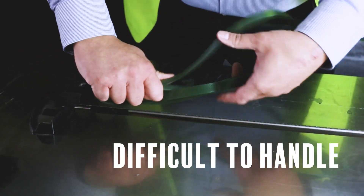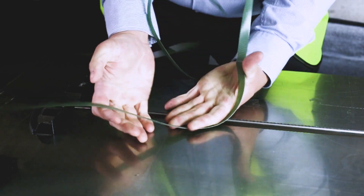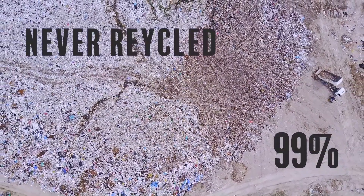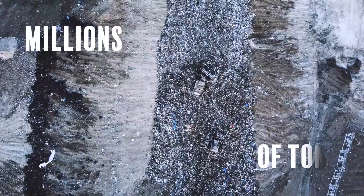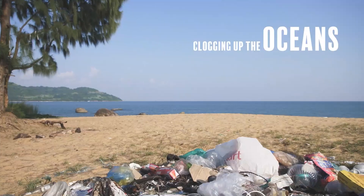Secondly, it's very difficult to handle and dispose of. And finally, it's not widely recycled. In fact, experts estimate that up to 99% of all polypropylene is never recycled. That's millions of tons of plastic every year which ends up in landfill or, even worse, clogging up the world's oceans.